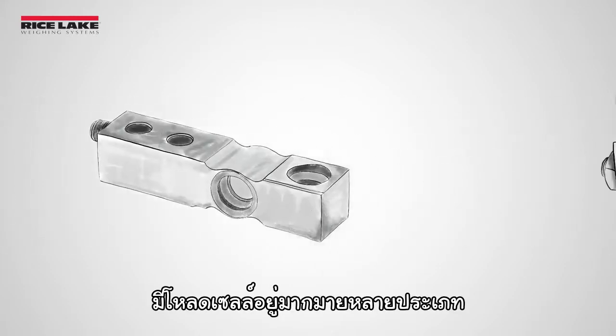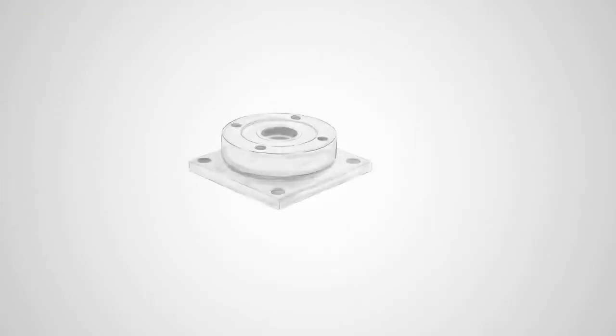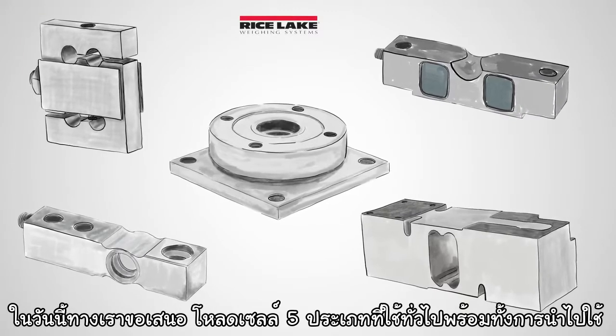There are many different kinds of load cells available, and they each work best for different applications. Here are five common types of load cells and their typical uses.